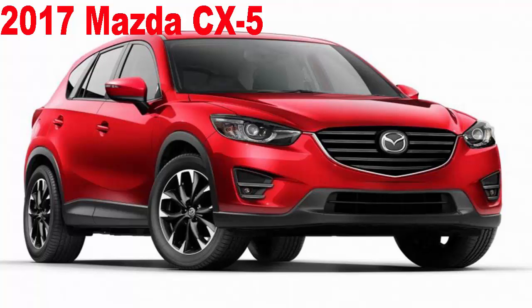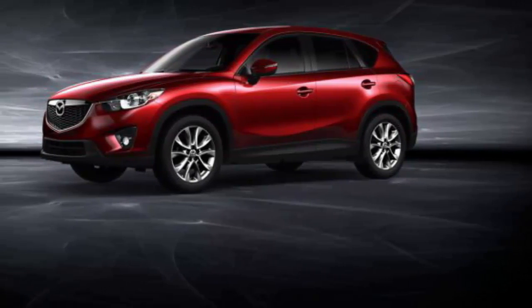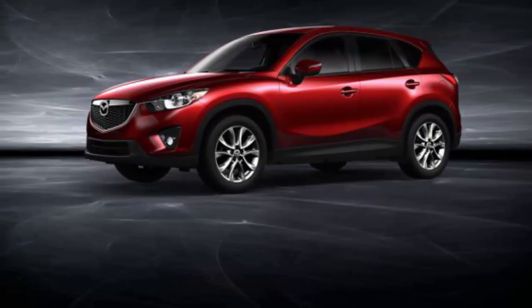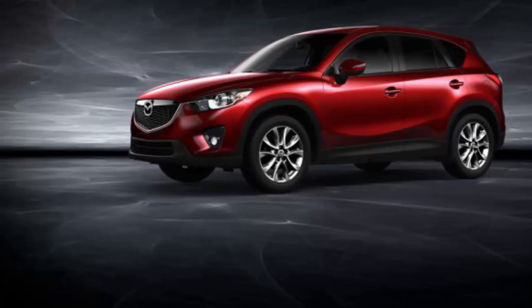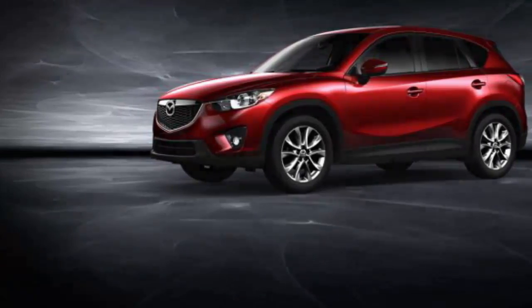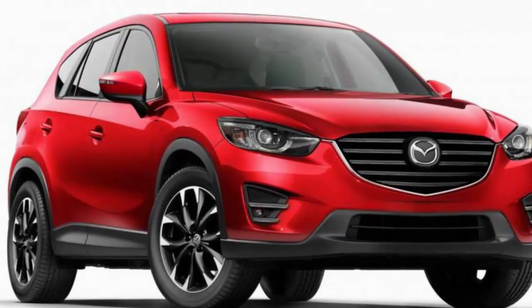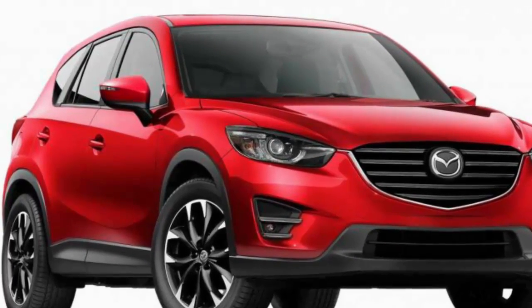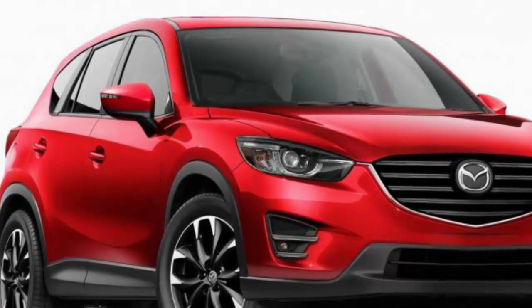Mazda would like you to believe the 2017 CX-5 is all new — it isn't. This latest version of the compact crossover SUV is, for the most part, mechanically identical to the vehicle that first arrived on our shores as a 2013 model. Riding on an updated version of the same platform as before, the CX-5 sees the biggest changes in its exterior and interior styling.